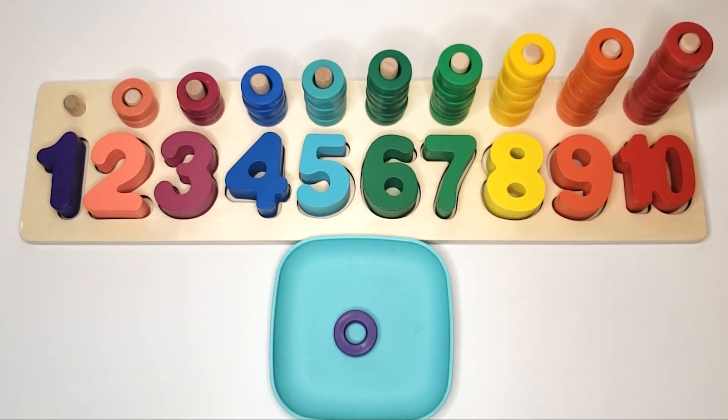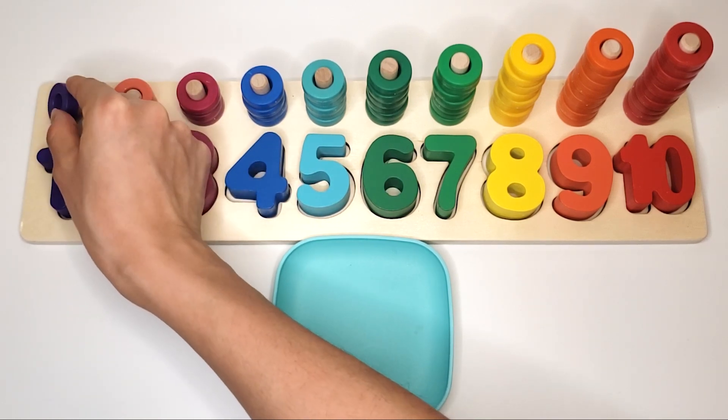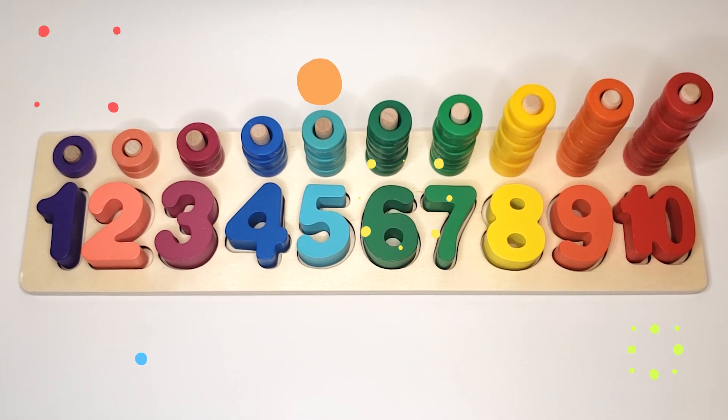One purple circle. One purple circle. Two pink circles. Three light purple circles. Four blue circles. Five light blue circles.